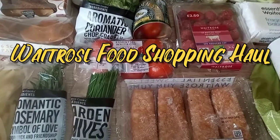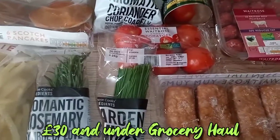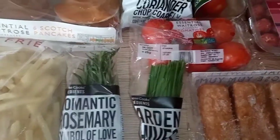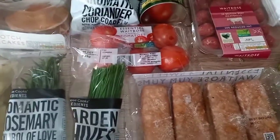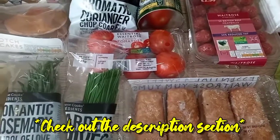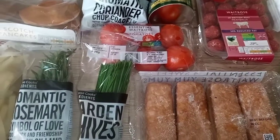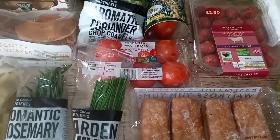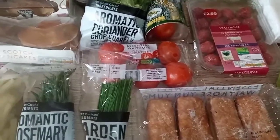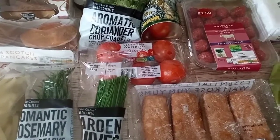Hey guys, welcome to another Waitrose shopping haul — I haven't done one in a while. I'm going to put the prices in. This all came to 30 pounds. I've got around 20 to 22 things for 30 pounds, which is quite reasonable. It's just basic stuff that I need for a couple of days this week.